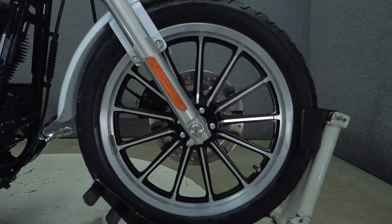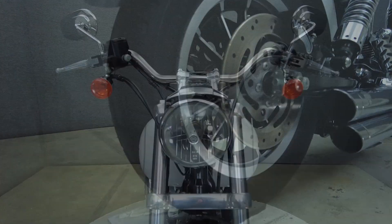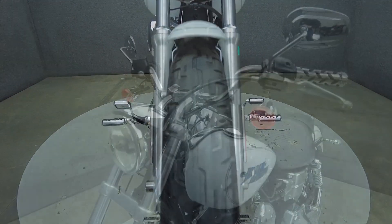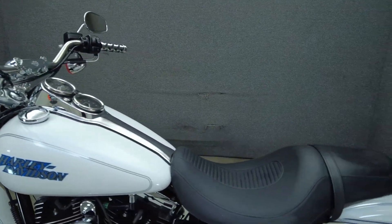The Lowrider has a mean attitude thanks to its low profile and aggressive design, backed by its rugged performance. Powered by an 88 cubic inch V-twin motor, the Lowrider puts 67 horsepower and 72 foot-pounds of torque through a 5-speed transmission. It weighs in at 615 pounds and has a 26-inch seat height.